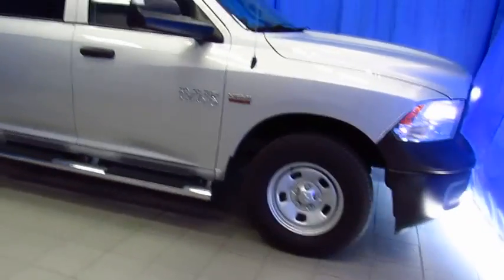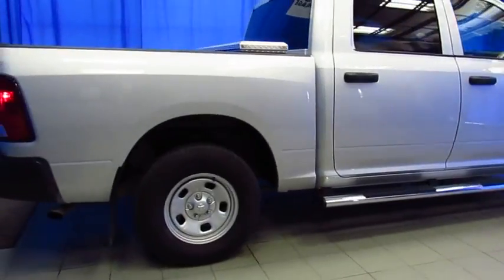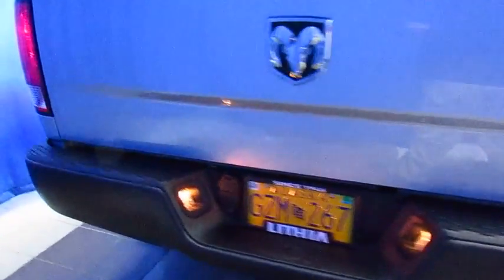Here's a certified pre-owned Ram 1500 crew cab at Lithia Chrysler Jeep Dodge Ram of South Anchorage. It's a 2014 with just 18,000 miles. It's got a toolbox, a tow hitch, a bed liner. It's ready to start work today.